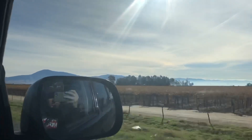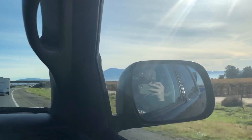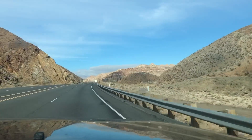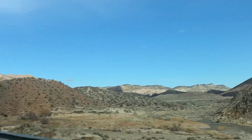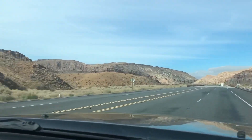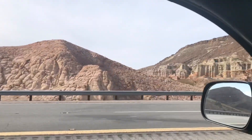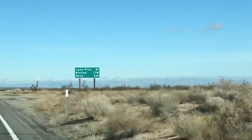We'll keep you updated when we get camp set up and we're going to do some scouting tonight. We are in Bishop at the gas station — just pulled in stretching our legs. Going to get some fuel, maybe grab a bite to eat, and then I'll get back to you guys when we get camp set up.